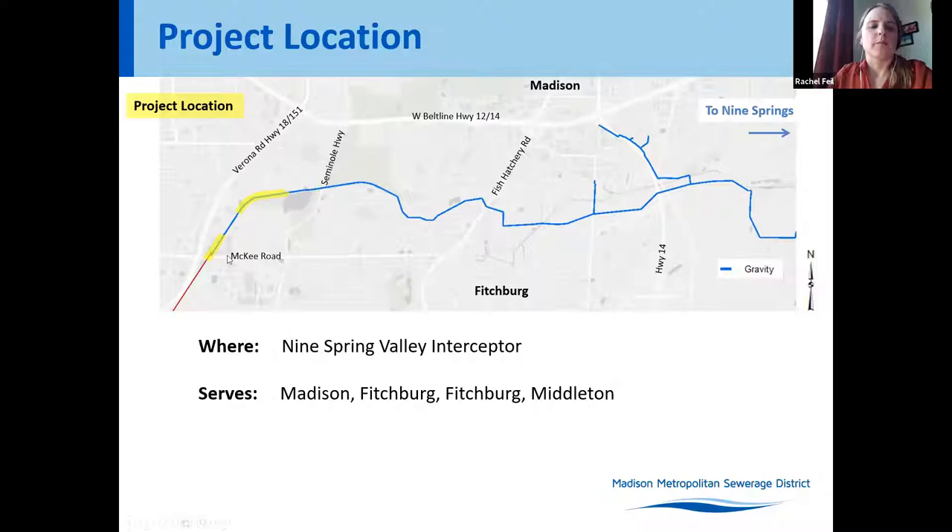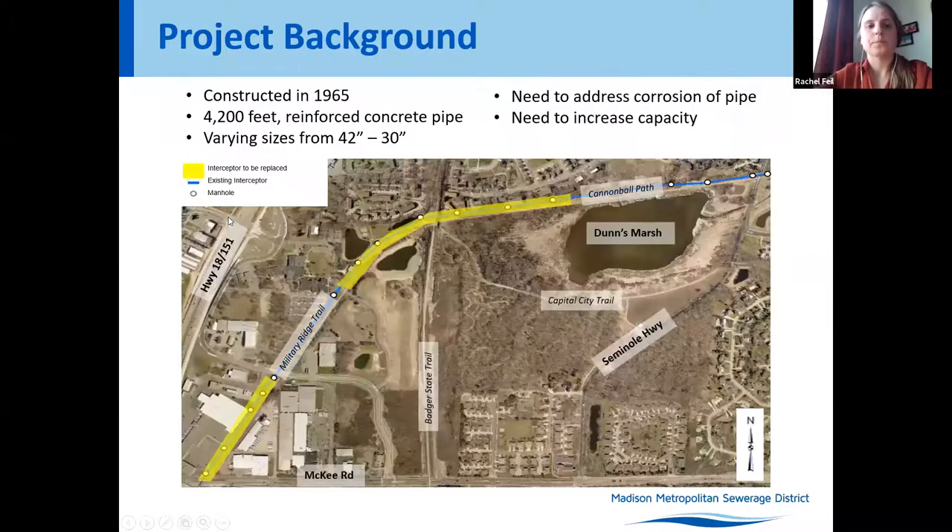The area we're focusing on today is the area in yellow north of McKee Road. It was constructed in 1965, has 4,200 feet of reinforced concrete pipe, and varies in size from 42 inches to 30 inches in diameter. The purpose of this project is to address the existing corrosion of the concrete pipe and to increase capacity for future growth.